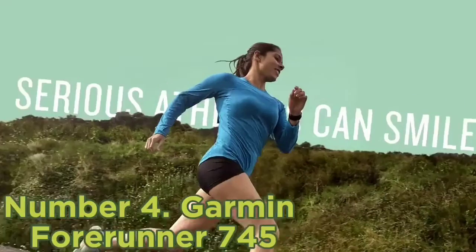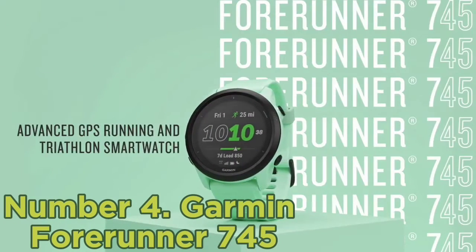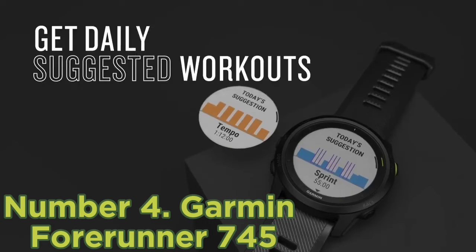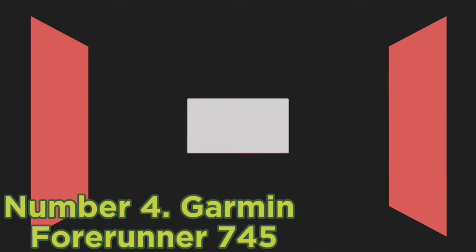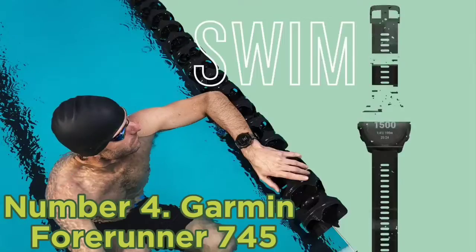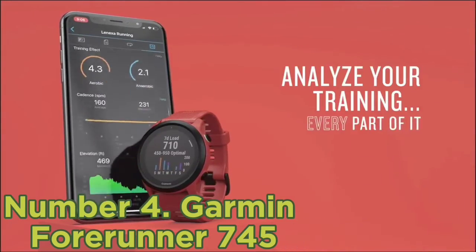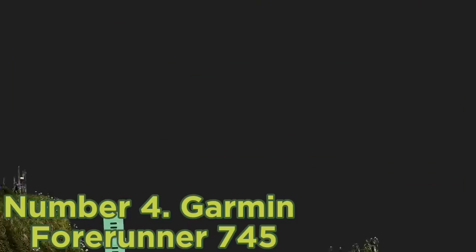Number four: Garmin Forerunner 745. When it comes to swimming, biking, and running, Garmin is the undeniable winner. Garmin is the biggest sports-specific watch manufacturer and the second most popular smartwatch brand, only behind Apple. Over 85% of the runners and triathletes we polled use Garmin and highly recommend a Garmin watch.